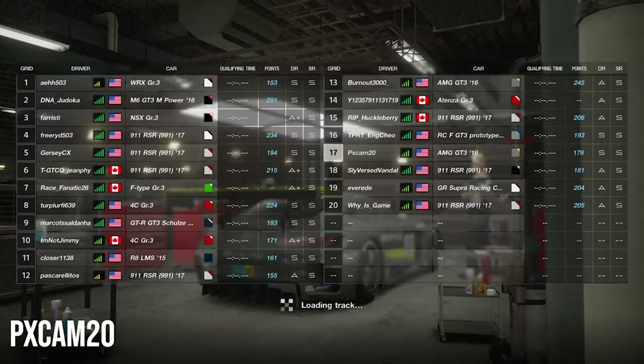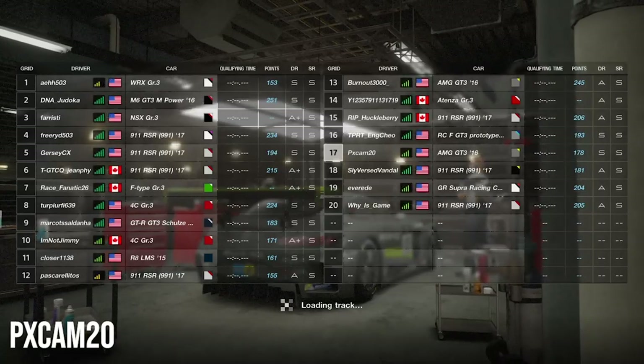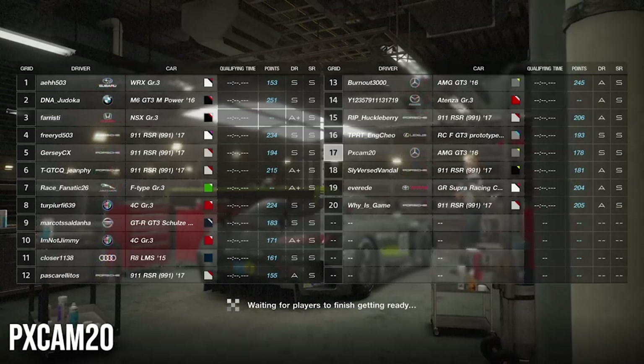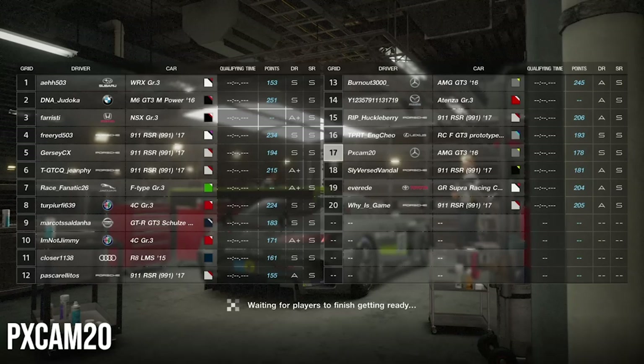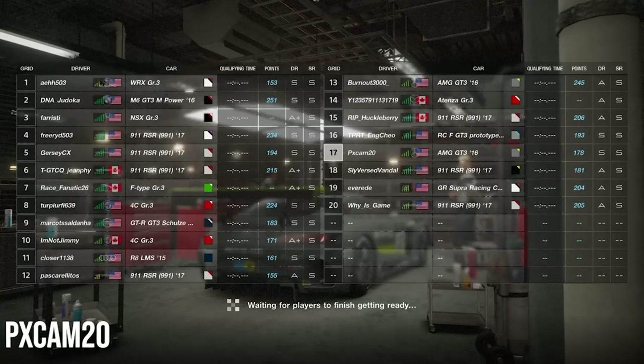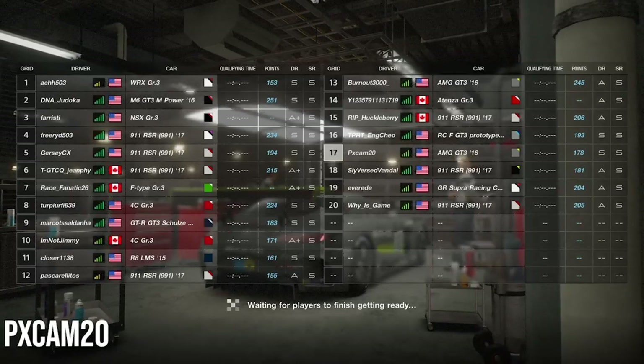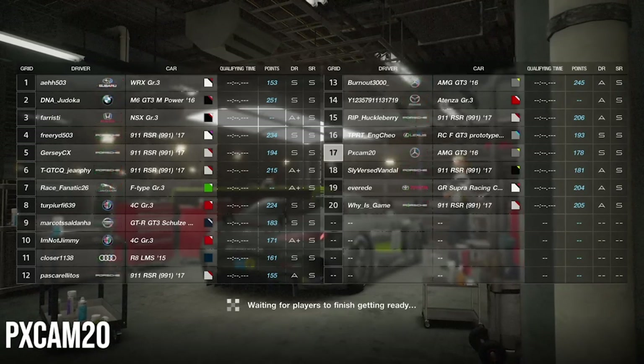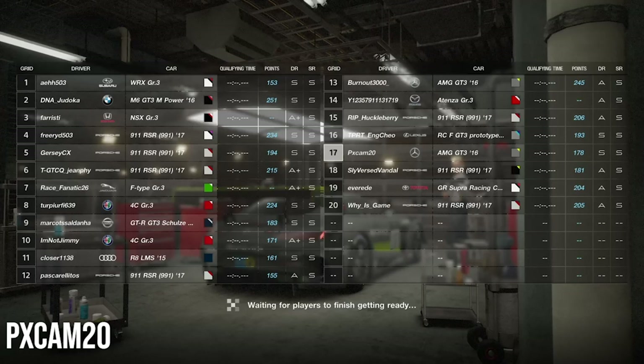What's going on guys? PXCAM20 back again with a brand new video. We are here for a fun one as we are racing at the Red Bull Ring in the wets. This is the very first wet race that we're going to be doing, and in my humble opinion, this is my favorite type of race. I love racing in the wets on Gran Turismo Sport. It's just so much fun — the slipperiness, everything about it is just so much fun.